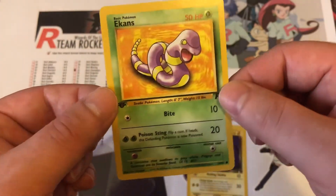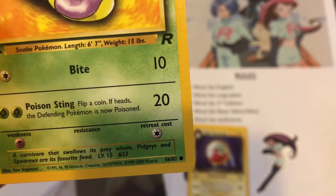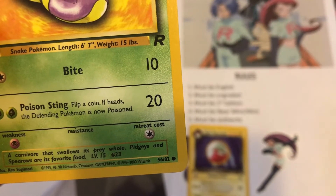Let's go ahead and take these two cards off the list. First off, we have the Ekans at 56 of 82.